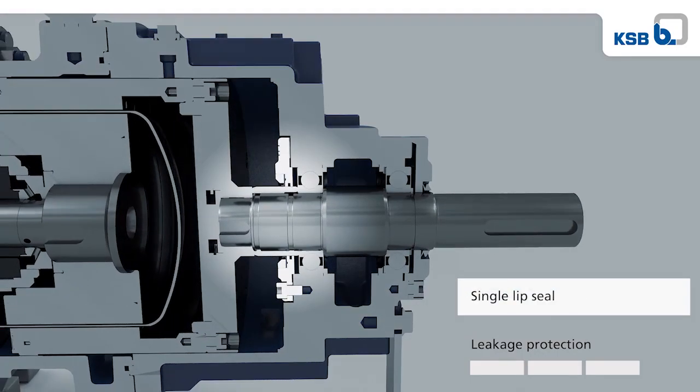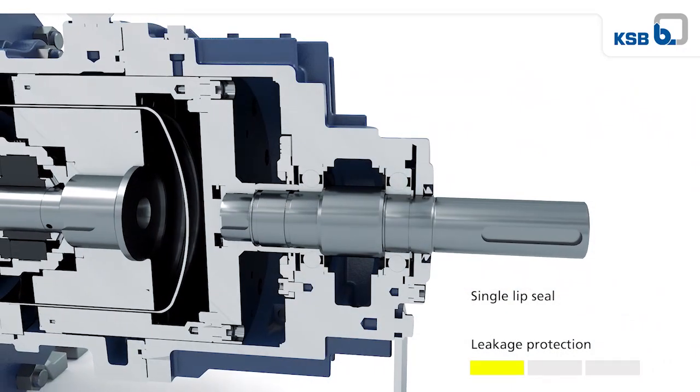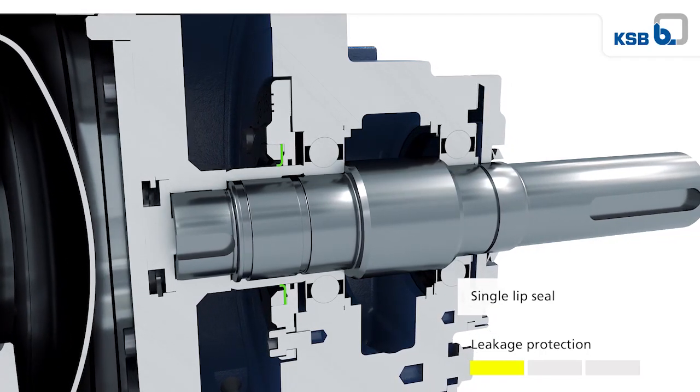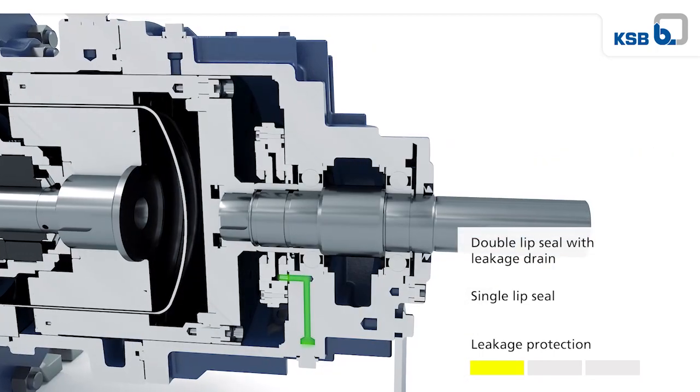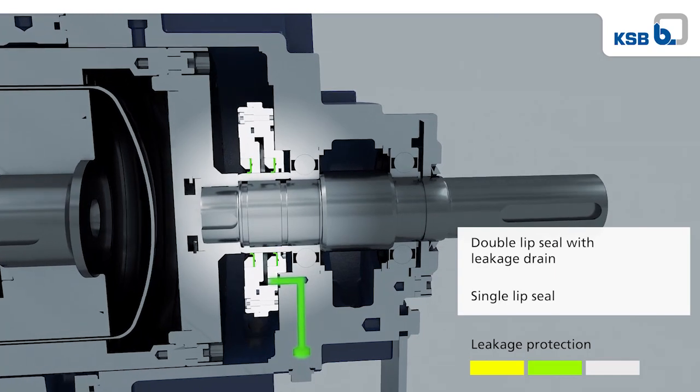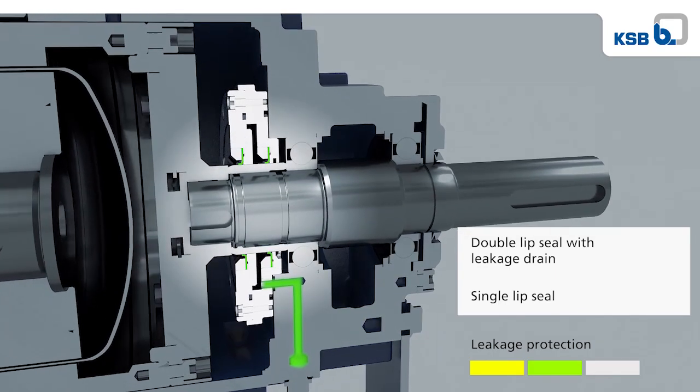A single lip seal prevents uncontrolled leakage of the fluid and extends the time before action must be taken. With a double lip seal, any leakage from the first seal can be safely drained off via a leakage drain.